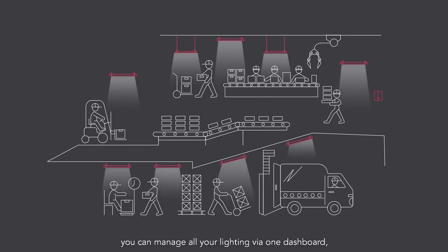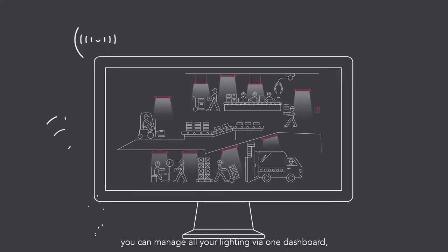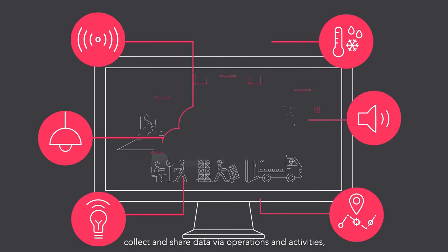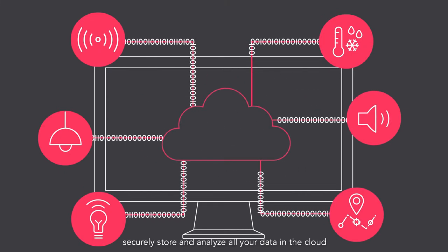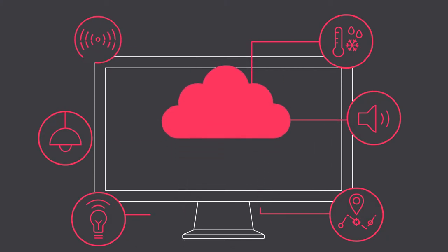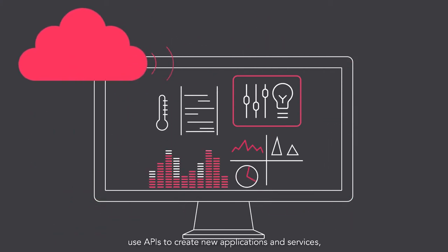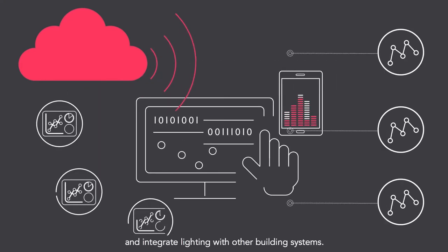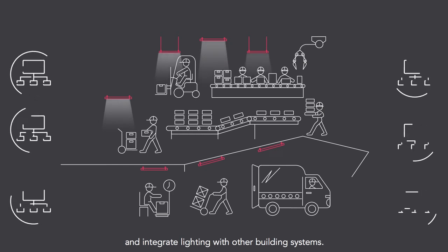With Interact Industry, you can manage all your lighting via one dashboard, collect and share data about operations and activities, securely store and analyze all your data in the cloud to generate new insight, use APIs to create new applications and services, and integrate lighting with other building systems.